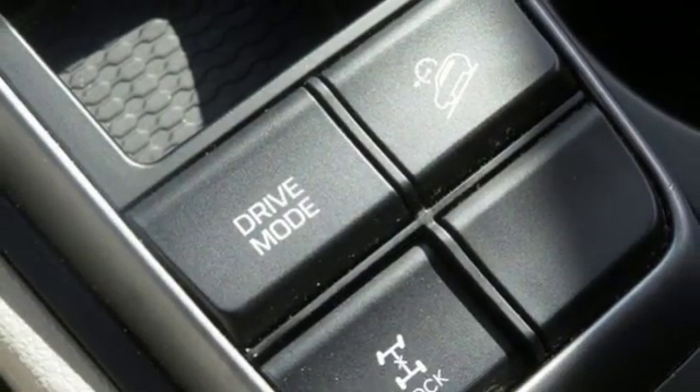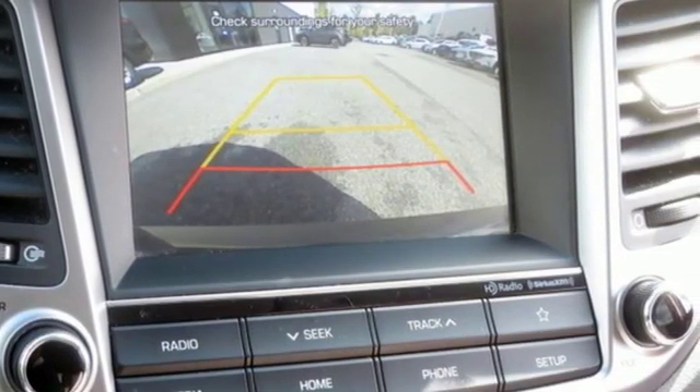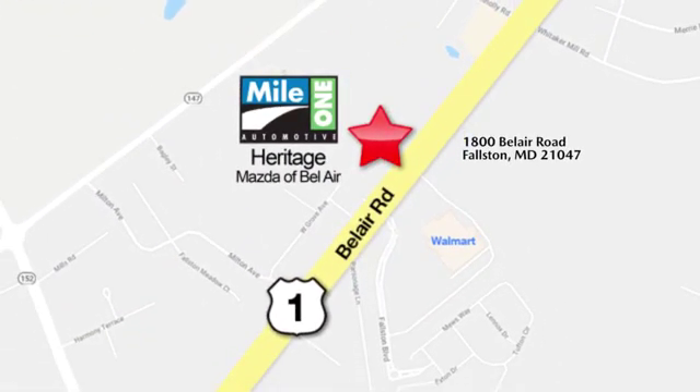Hyundai's attention to detail means a better driving experience for you. See what it can do for you when you take it for a test drive. Mile 1 Heritage Mazda of Bel Air, conveniently located at 1800 Bel Air Road in Falston.